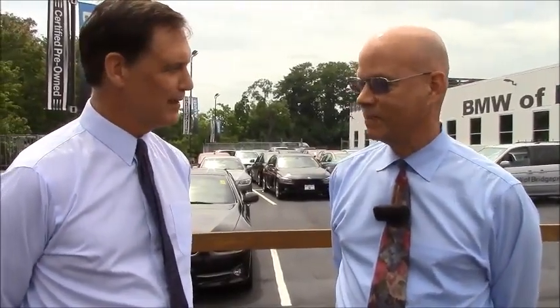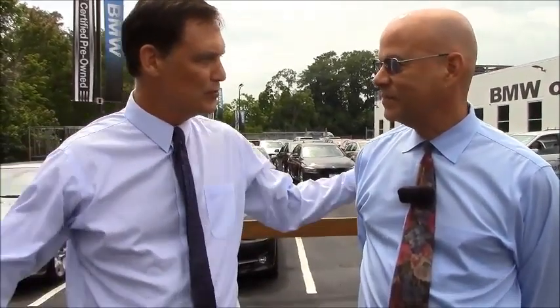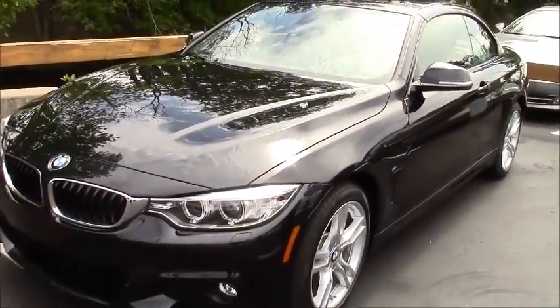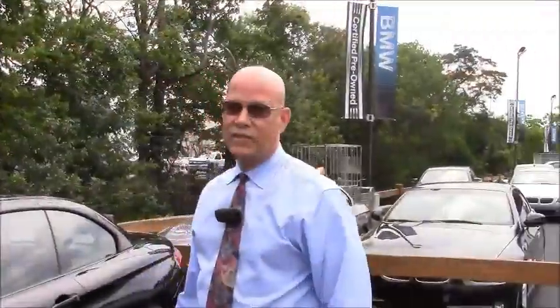We're outside the dealership right now, BMW Bridgeport. A little humid out here. I've got Glenn with me — how you doing Glenn? Great to see you again, thanks for coming back. We're going to be taking a little trip in quite a special car, the 435i xDrive hardtop convertible, which we are standing right next to. Before we get in, why don't you take us around the outside of the car and tell us about it?